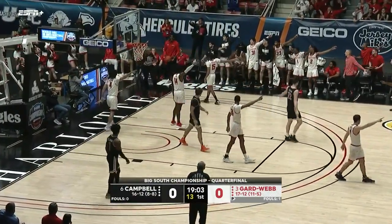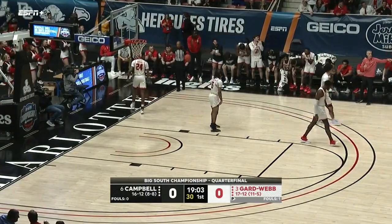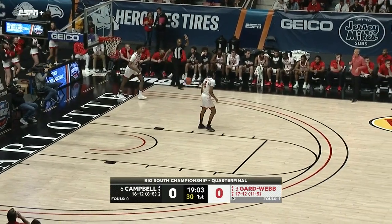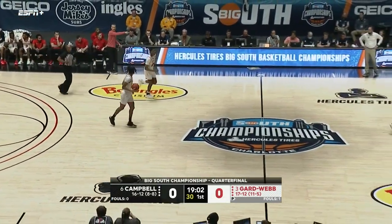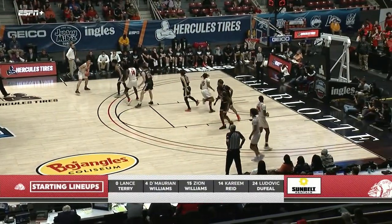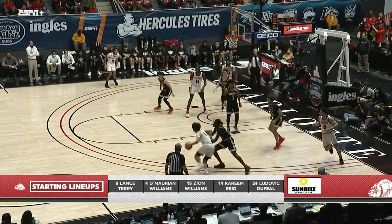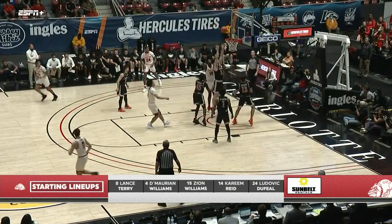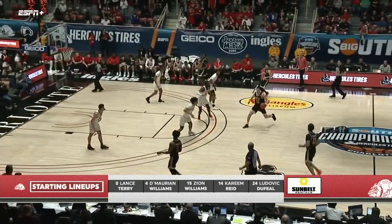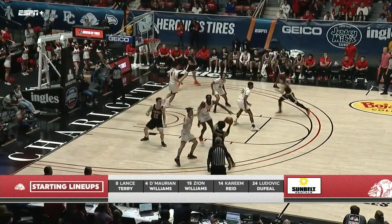McCullough almost tied up, tries to get rid of it, throws it out of bounds and we'll go back the other way to Gardner-Webb. That's something Gardner-Webb does — they make you play to your second level of offense. Maybe the stagger screen wasn't there, so now you've got to do a ball screen action, then a baseline drift. Things you practice but it's your third option. The starting lineup for Gardner-Webb: Terry Williams, Zion Williams, Kareem Reid, and Dufial.